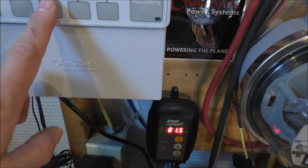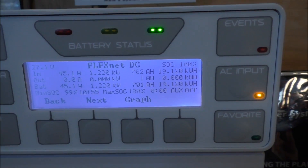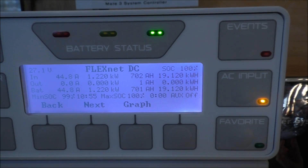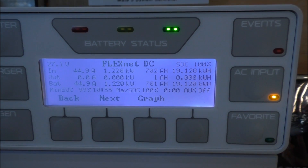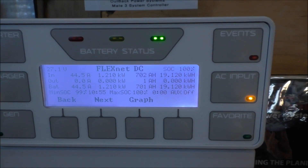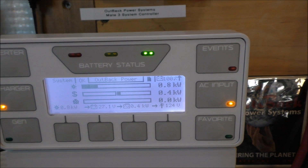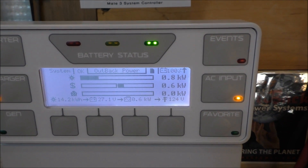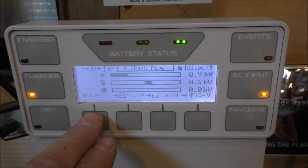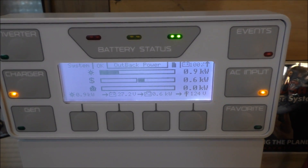So far today we've made 19.12 kilowatt-hours and I've still got more daylight to go. That's actual grid power and the 19 reflects all power since early this morning — battery banking, the whole nine yards.